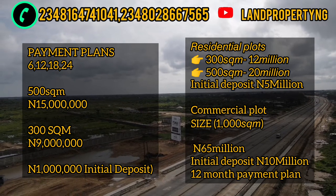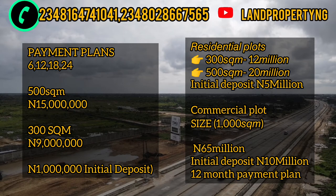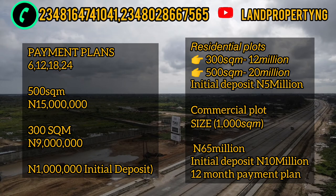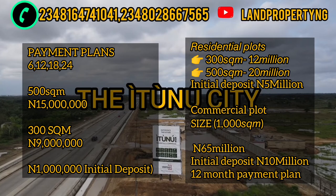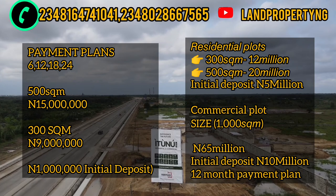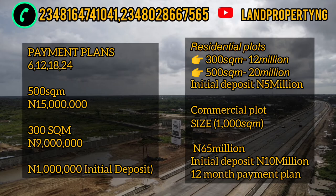The initial deposit for Femur is 1 million, while the deposit for the residential plot for Ethinu City is 5 million, and the commercial plot deposit is 10 million. The commercial plot for Ethinu City is 65 million. Both of them have good payment plans — there is a 6-month, 12-month, 18-month, and 24-month payment plan for Femur Garden, while for Ethinu City there is a 6-month and 12-month payment plan available.